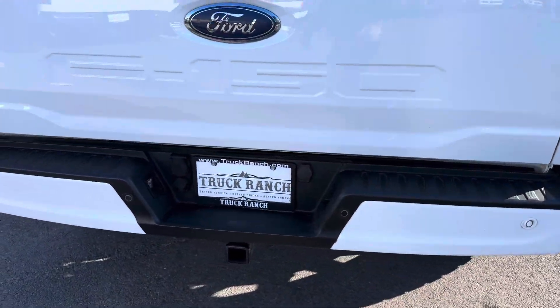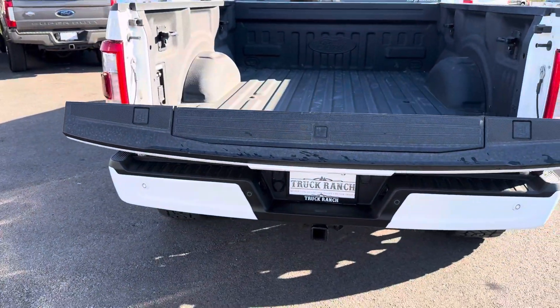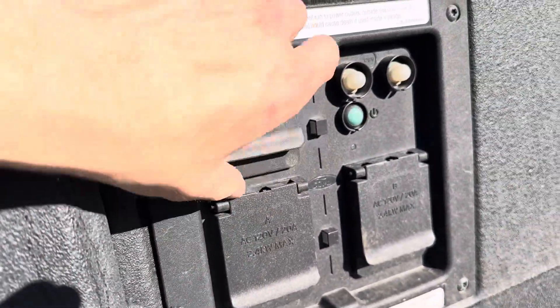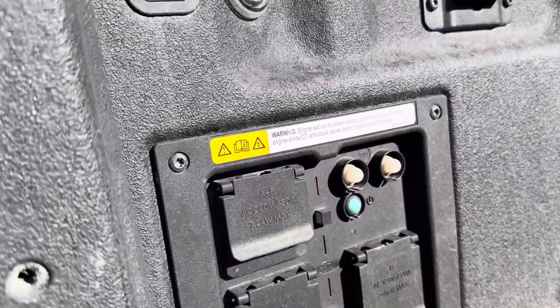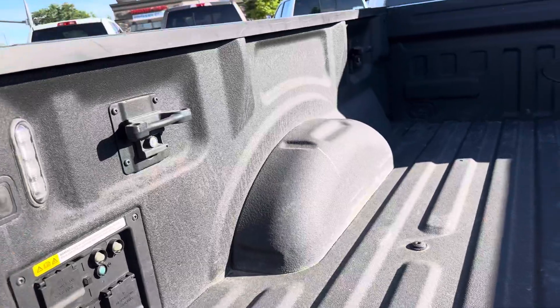Going around to the back, you get a paint-matched rear bumper and paint-matched piece right here. Obviously, you get the soft open, so that opens by itself nice and smooth. This is that power outlet stuff — you can plug in campers, trailers, generators, or anything that you want to power. You get LEDs in the bed here, so those turn on for ultimate lighting.